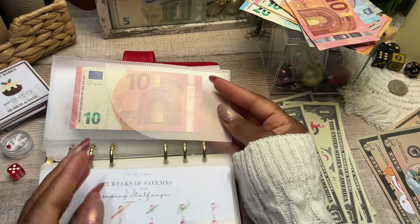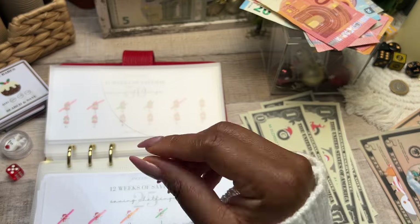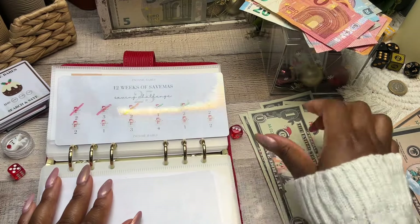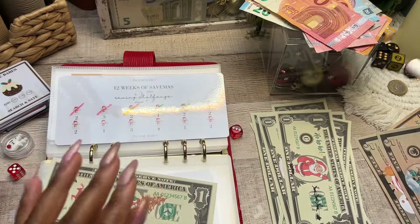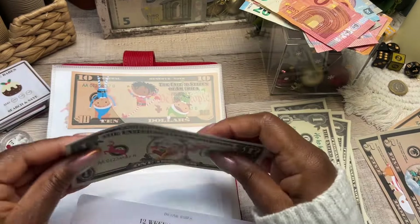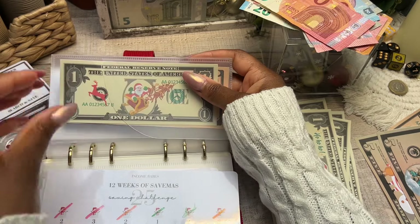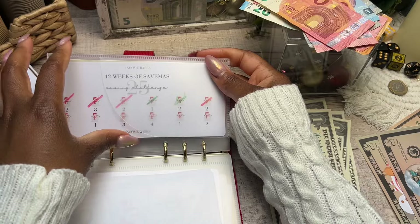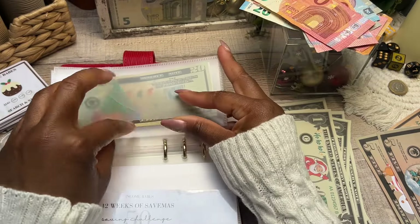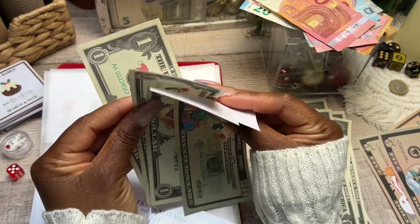Moving right along to the 12 Weeks of Christmas challenge. So far we have saved 10, so I take that out and put in a prop 10. The next number on here is two, so I get two prop dollars and take off another snowman. I love these challenges that are really low because they don't force you to save too much, but they do make you create a habit of always finding a small amount — because the small amounts add up. It's a very simple challenge; we did these last year and I absolutely love them.